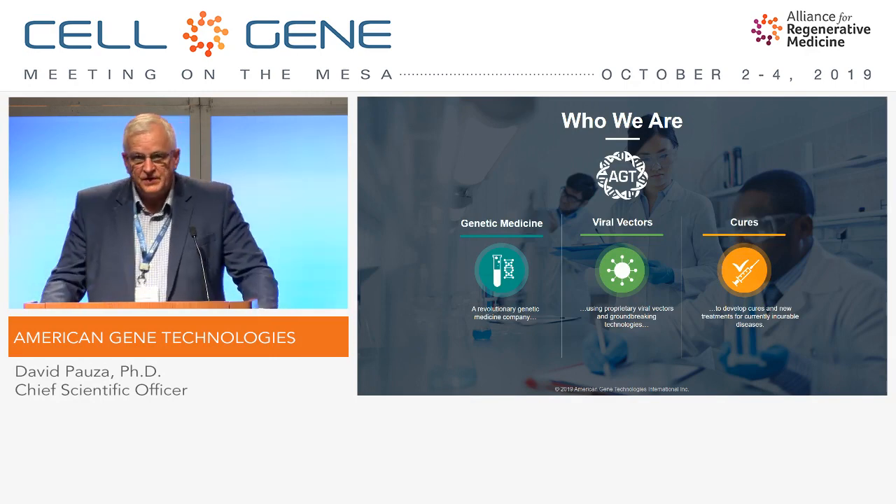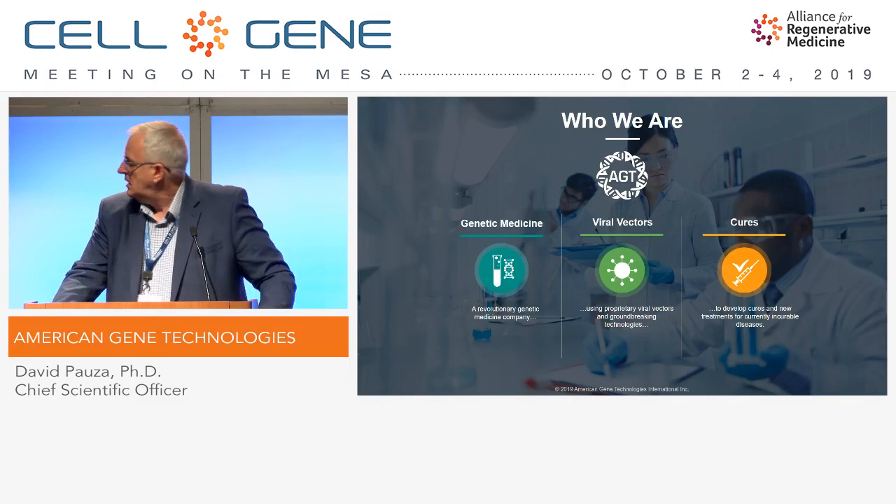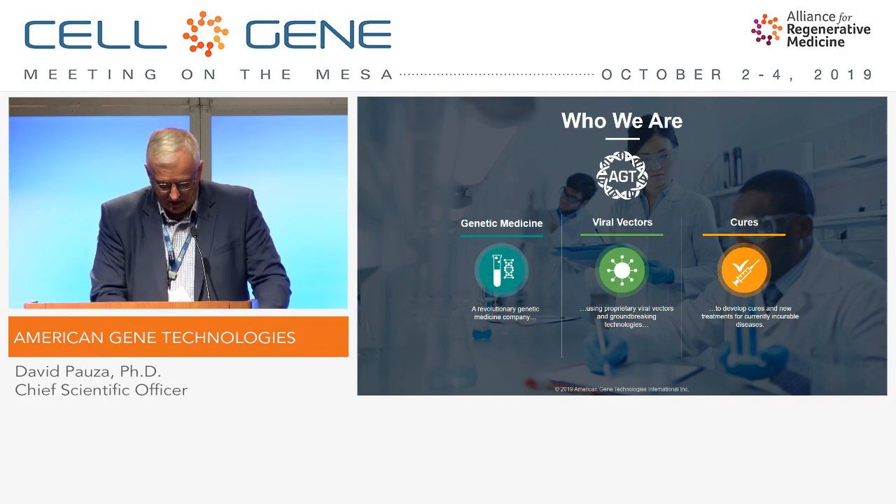American Gene Technologies was founded in 2008 to become a viral vector-based company seeking to address diseases of unmet need, and we'll describe three of those today.